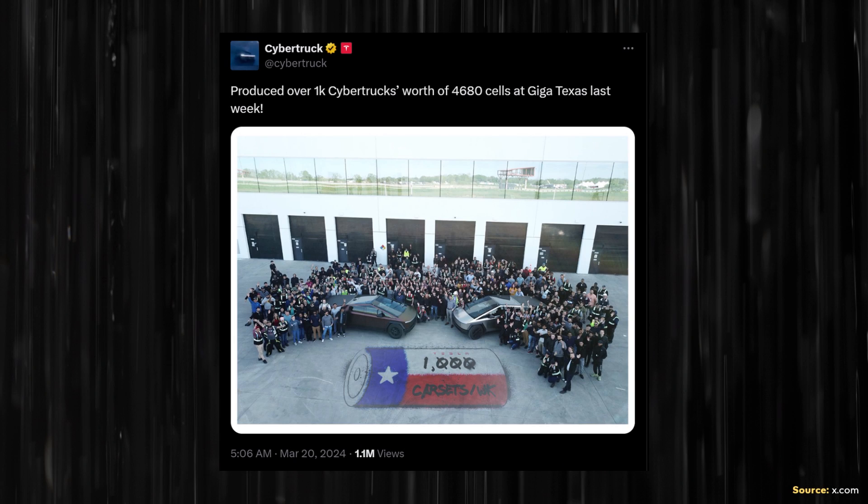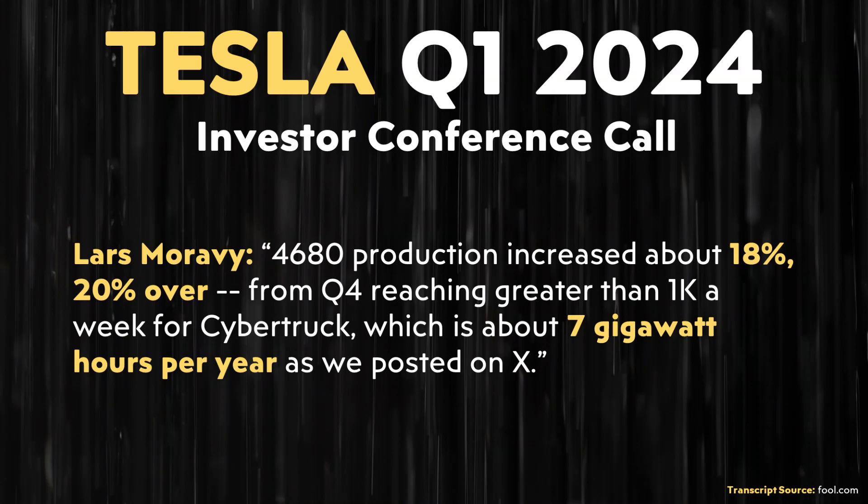In March, through their Cybertruck X account, Tesla shared that the production team at Giga Texas was able to produce enough 4680 batteries for 1,000 Cybertruck battery packs in a single week. Lars Moravy discussed this in Tesla's most recent investor conference call, making clear that since Q2-Q4 of 2023, Tesla has improved the production of their 4680 batteries by around 18 to 20%. He also clarified that building enough 4680 batteries for 1,000 Cybertrucks in a single week equates to a run rate of about 7 gigawatt hours of batteries per year.